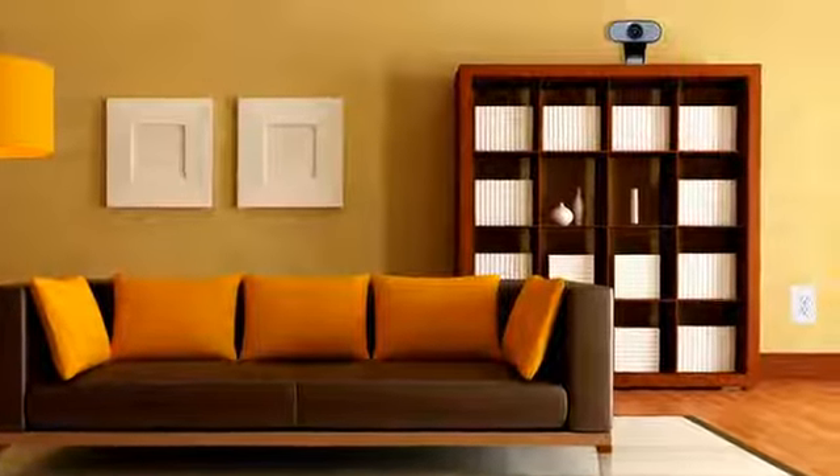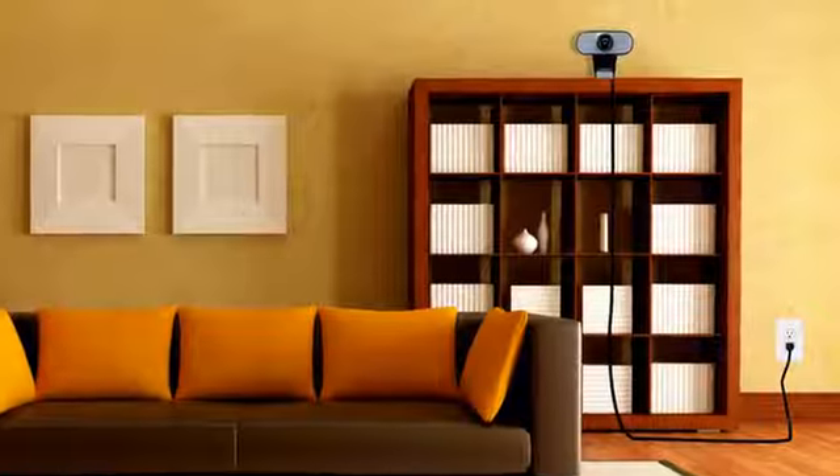The only problem with most of them? The wires — as in power wires. They don't work unless you plug them in, which means your placement options can be very limited.